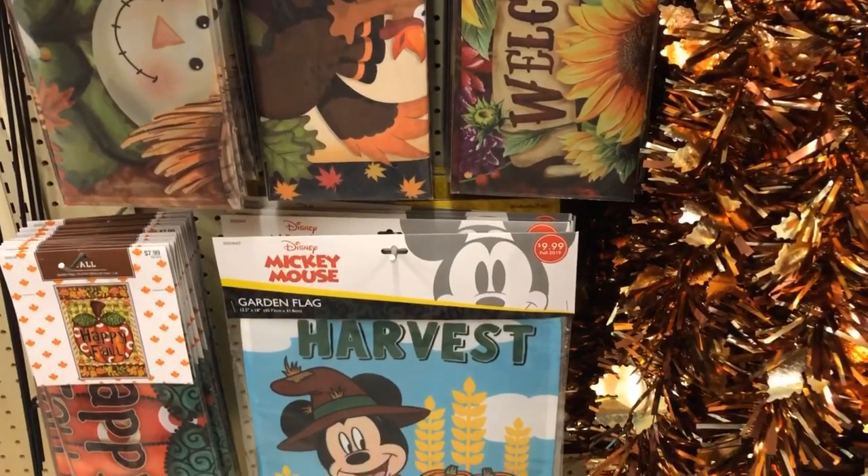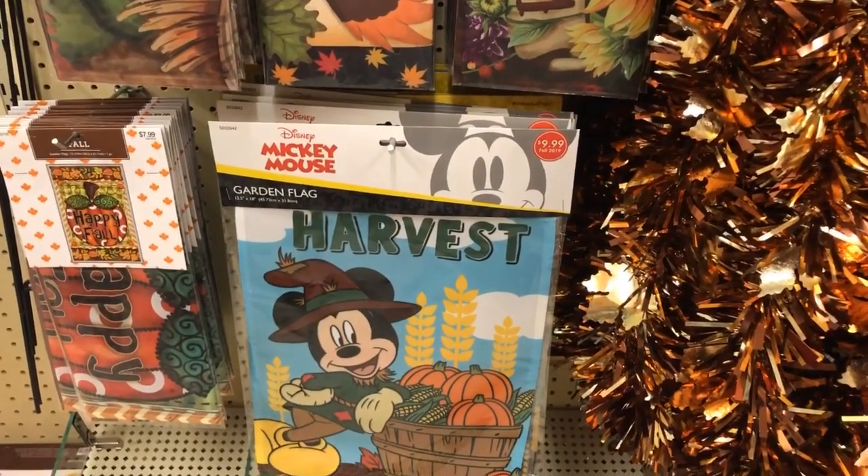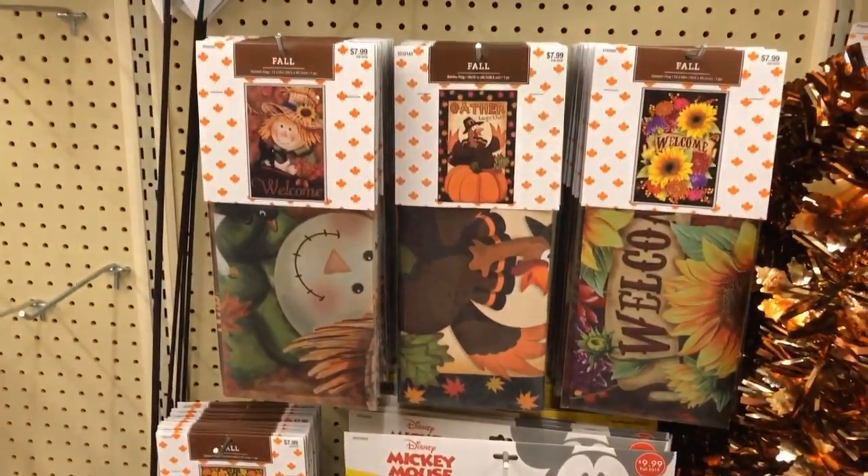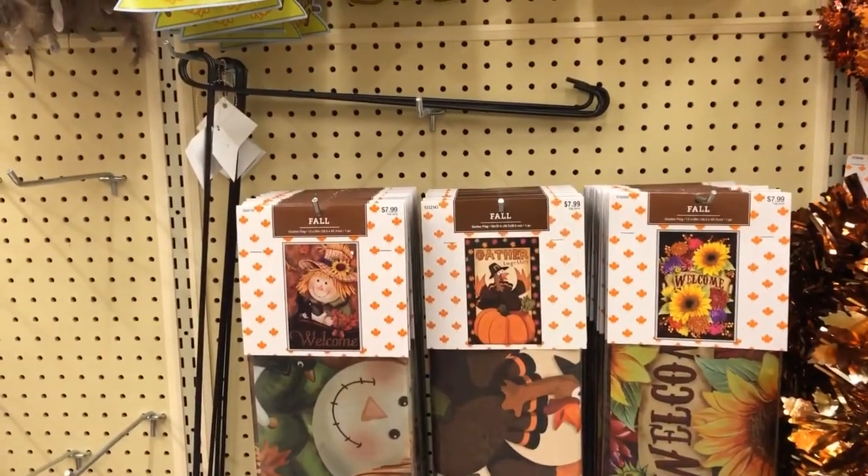I love this Mickey harvest flag, it's $9.99 so it would be about six dollars — super cute. The other flags are $7.99.